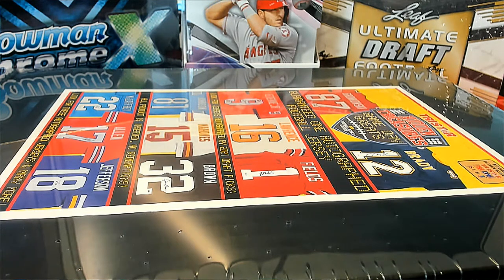Alright guys, this is 2021 TriStar Hidden Treasures Gameday Greats Jersey Series 2, and this is number 103. Good luck everybody. Let's see what it looks like.